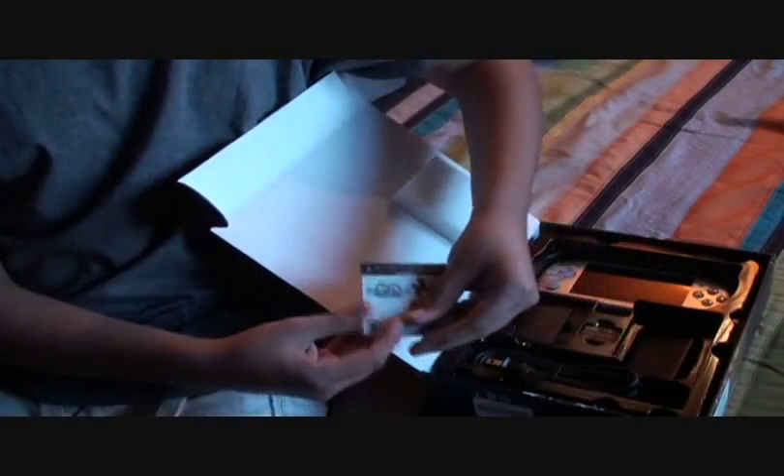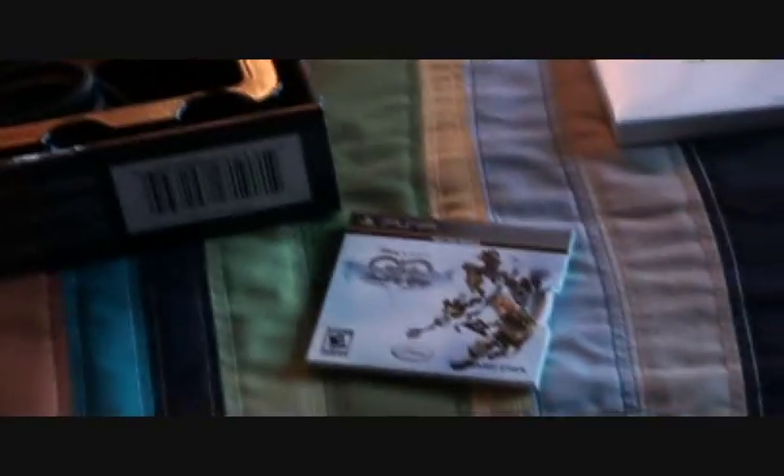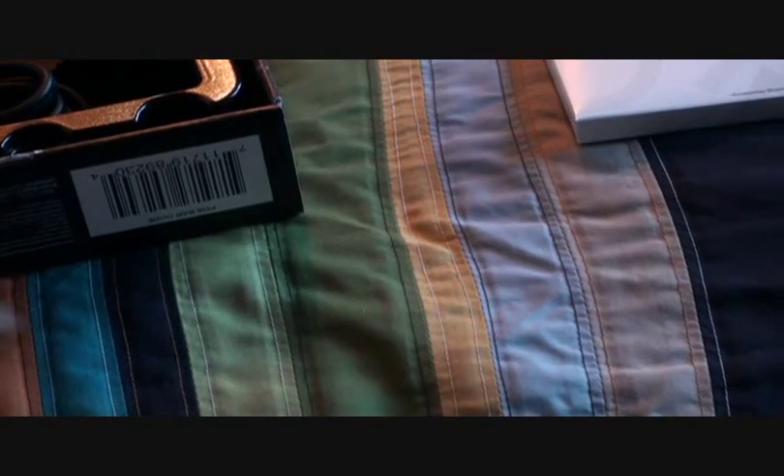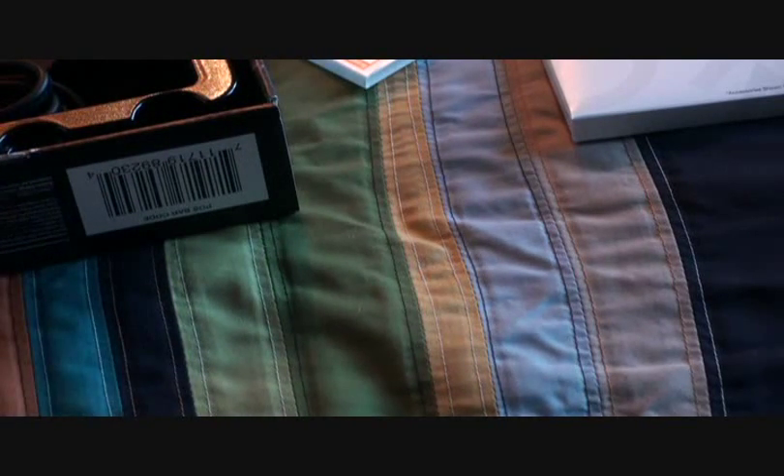First I'll check this thing — let's check the last section. Here's the Kingdom Hearts Birth By Sleep UMD. I don't know if you can see it, let me take it out like this — it's easier. Here's the UMD. I've never had these so I don't know how they work. Oh, I see. It's kind of cool.